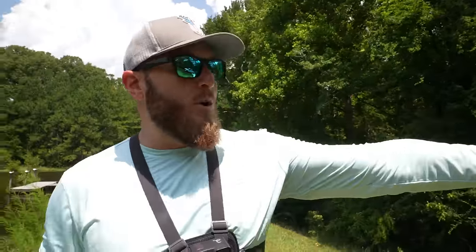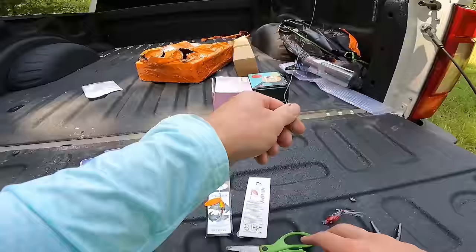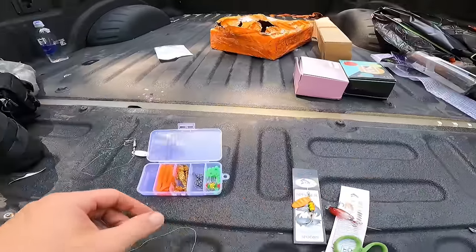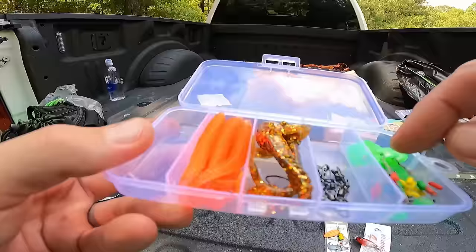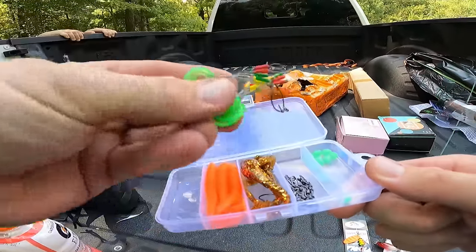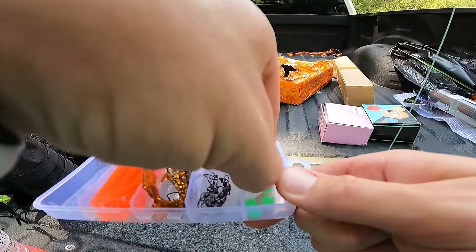That's lure number two that has been checked off the list of that Temu fishing kit. Things are going pretty well. It is very hot — it's almost noon, approaching the hottest time of the day, yet the bass are still eating. Can't beat this. We are working our way through this fishing kit pretty nicely. Inline spinner, crankbait down. Now let's take a look at the terminal tackle — the multicolored bobber stops, that's a new one for me.